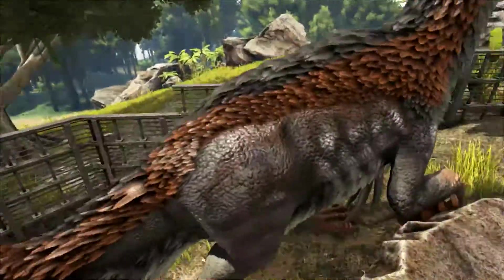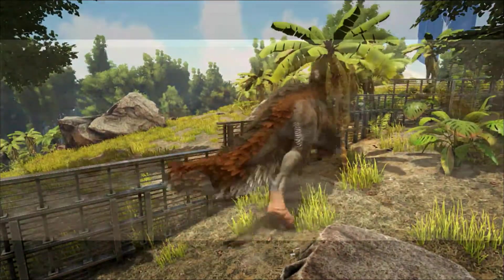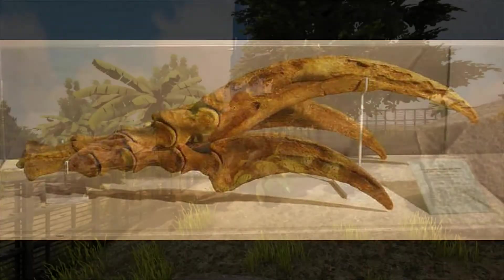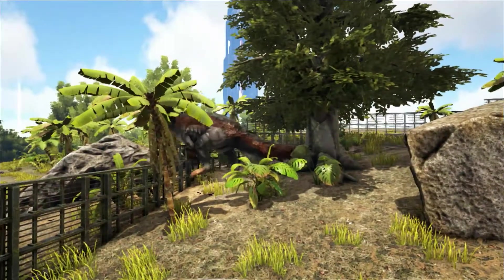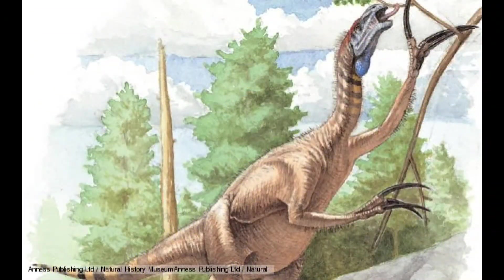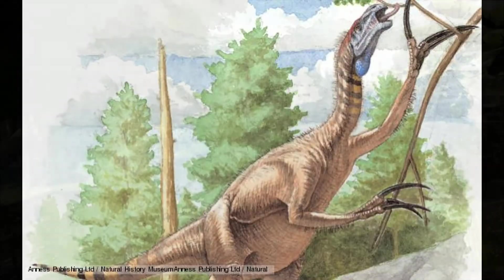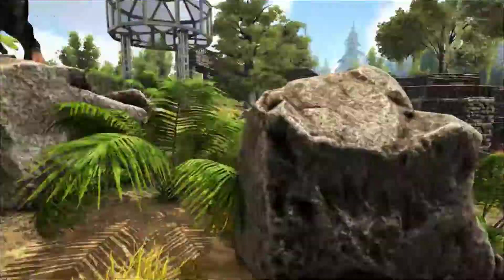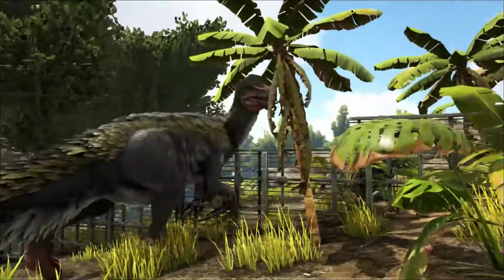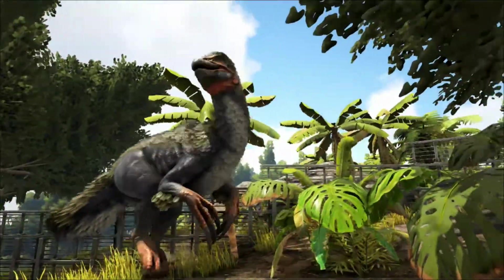But if the Therizinosaurus was most likely a herbivore, what were those huge claws used for if not to kill prey? It's thought that the claws would be used as aids in reaching up into the tree canopy to pull down choice pieces of vegetation, in the same way that the modern sloth uses its long claws to reach its food. Other uses could have been for display, interspecies combat, and defence against predators.